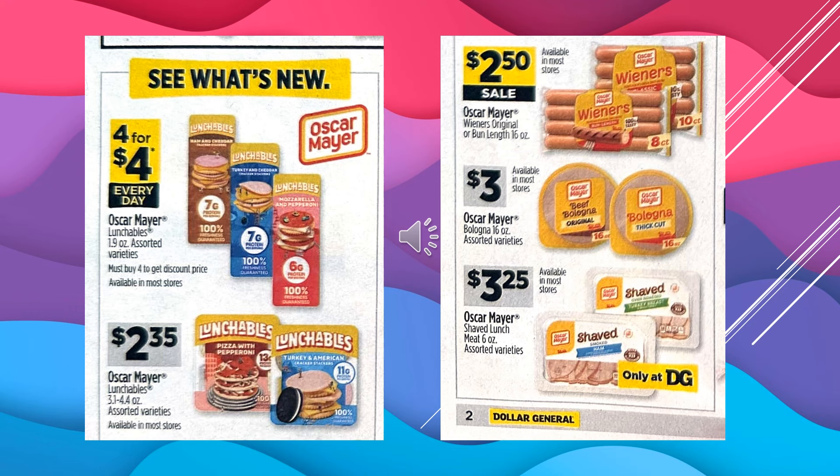The Oscar Mayer Lunchables, 1.9-ounce assorted variety containers, are $4 for $4 every day. The larger Oscar Mayer Lunchables, 3.1- to 4.4-ounce containers, are $2.35. Oscar Mayer Hot Dogs, Original or Bun Length, are $2.50 on sale. Oscar Mayer Bologna, 16-ounce assorted varieties, $3. Oscar Mayer Shaved Lunch Meats, 6-ounce containers, assorted varieties, $3.25.